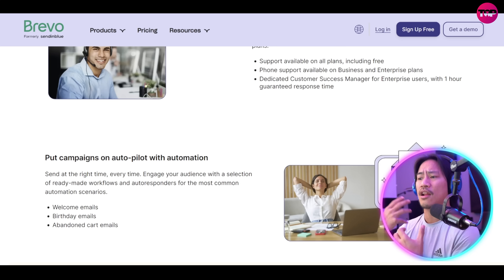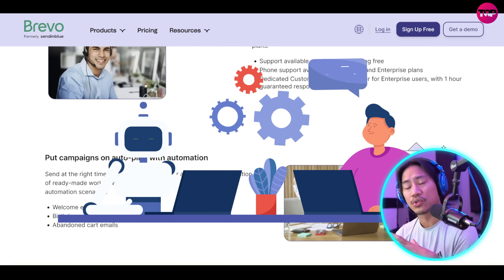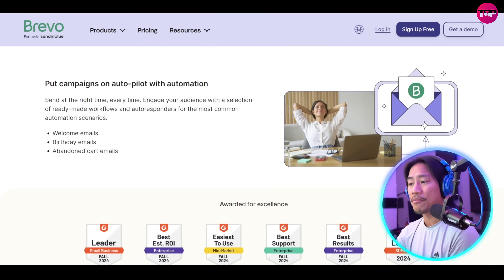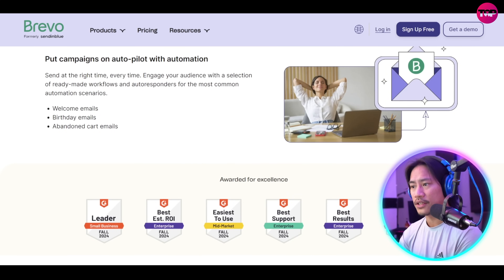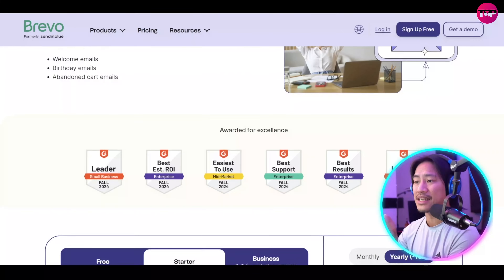It offers email marketing, SMS, WhatsApp, and automation tools that are tailored to every business owner's needs. By enabling personalized communication, Brevo boosts customer engagement and fosters loyalty. With analytics and targeted campaigns, businesses can drive meaningful growth.